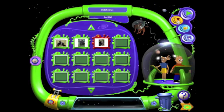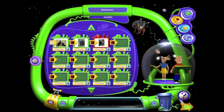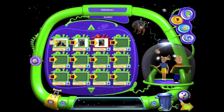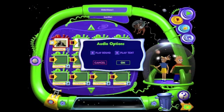Now I've got to do some editing in between. Let's watch it — let's see what it looks like right now. The Western Gorilla by Mr. Lozik. The Western Gorilla is critically endangered. One subspecies, a smaller group of the Western Gorilla. The Western Gorilla is the largest of all of the living apes. A male can grow up. All kinds of stuff I don't like about that.